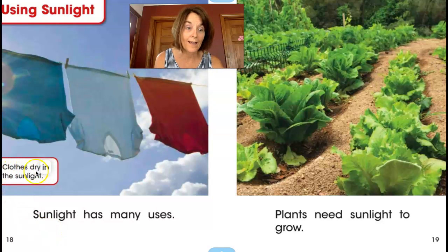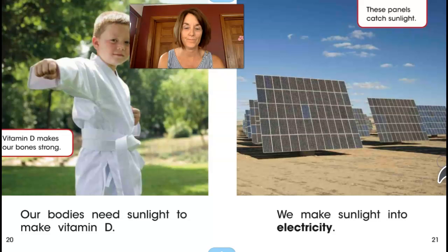Clothes dry in the sunlight. Sunlight has many uses. Plants need sunlight to grow. Vitamin D makes our bones strong. Our bodies need sunlight to make vitamin D. These panels catch sunlight. We make sunlight into electricity.